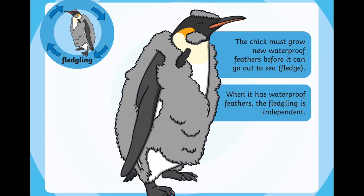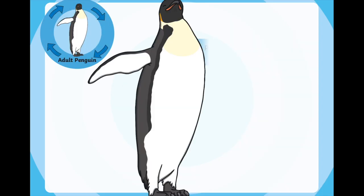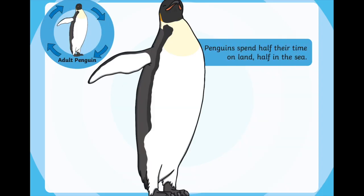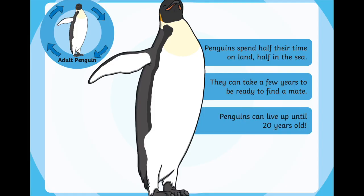Once it has its waterproof feathers fully grown, the fledgling is independent — that means it can go and dive and hunt for food all by itself. Then, after losing all those fluffy feathers and growing its waterproof feathers, it becomes an adult penguin. Adult penguins spend half their time on land and half their time in the sea. Once they're fully grown, a girl penguin is ready to find a daddy penguin, and a boy penguin is ready to find a mummy penguin. It can take a penguin a few years to find its partner, and penguins can live up to 20 years old.